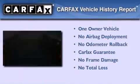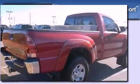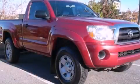This truck also has had only one owner and it qualifies for the Carfax Buy Back Guarantee. Contact us today to arrange your test drive.